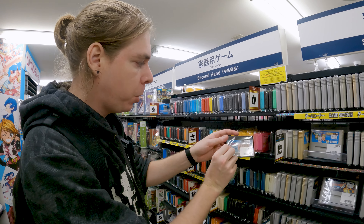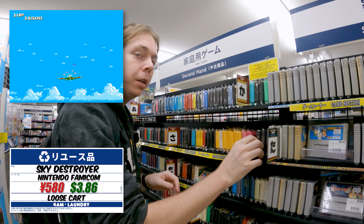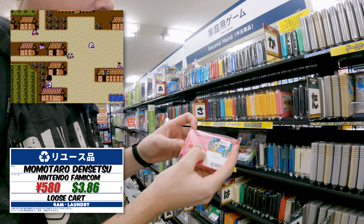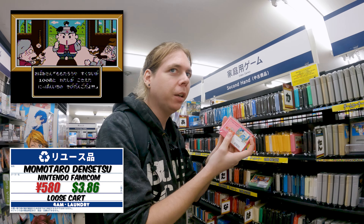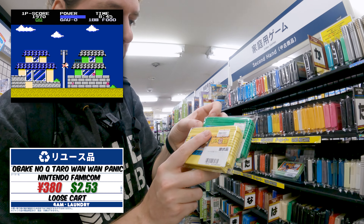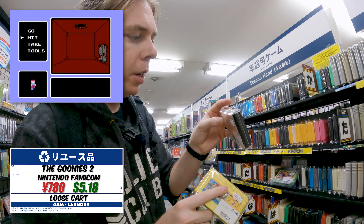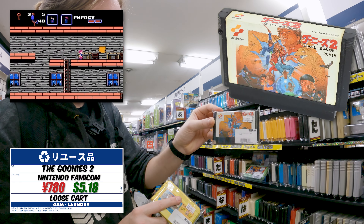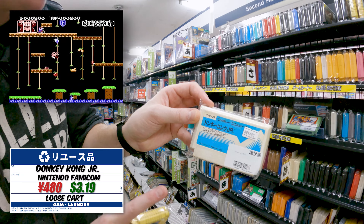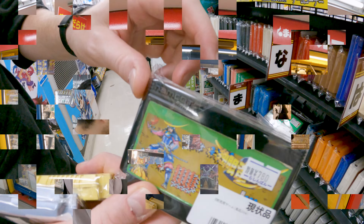Super Momotaro Densetsu - I keep mispronouncing this one but I finally got it right. The cool thing about the Famicom is they're grouped by publisher: Bandai had their own version of cases, and Konami over here had these boxy-looking ones. This is Goonies 2 - the original Nintendo ones. Donkey Kong Jr. for 480, that's not too bad. And here you can see Namco's version - they have a little Namco logo on it.